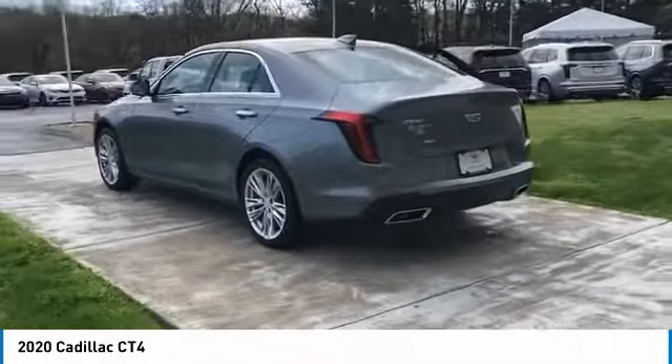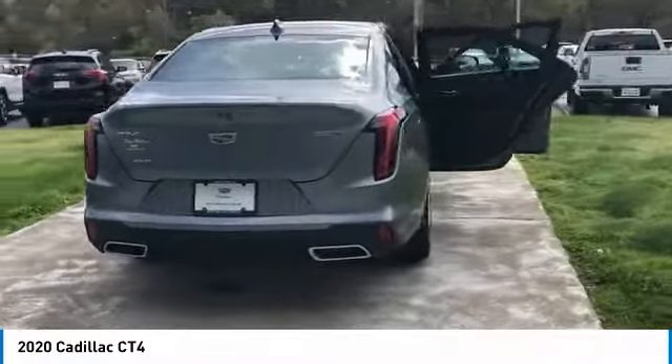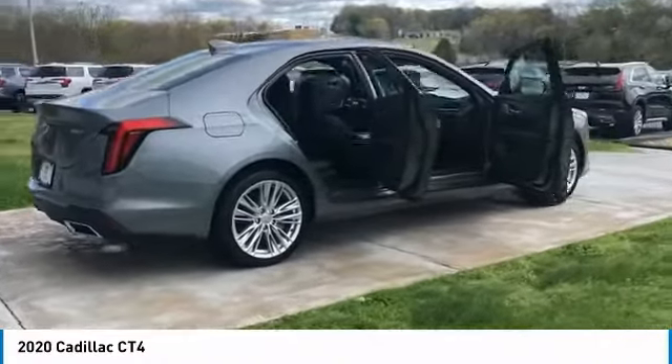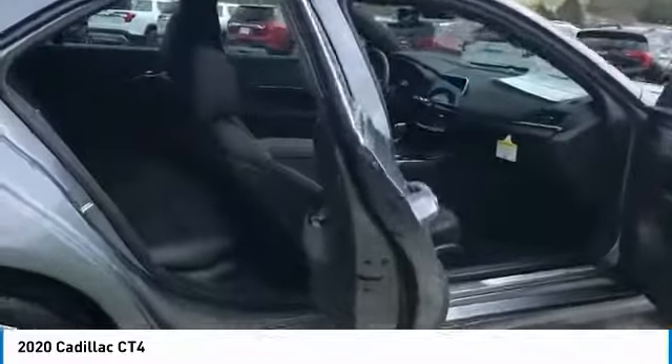Here are some of this vehicle's great options: aluminum wheels, heated side mirrors, remote keyless entry, headlights auto off, mirror memory, cruise control, power door locks, power windows, power steering, bucket seats.